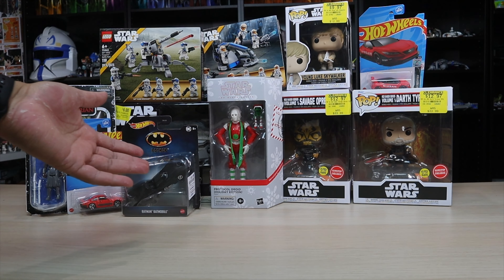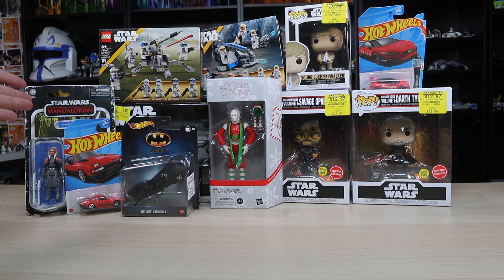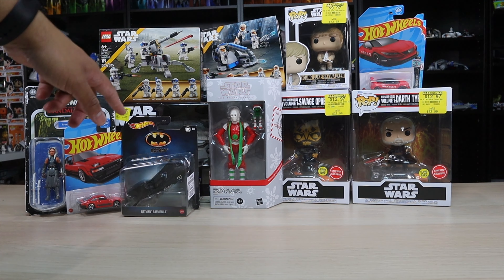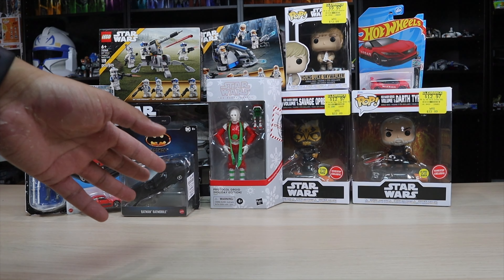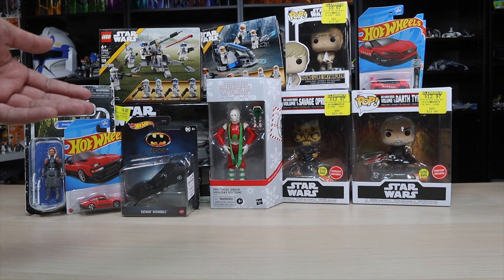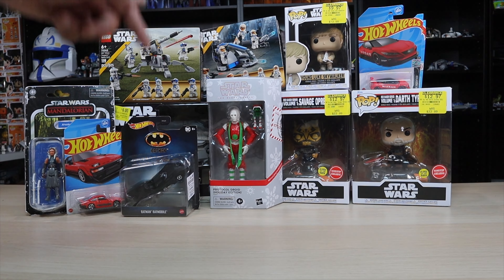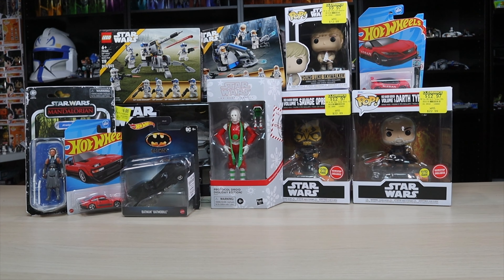Let me know down in the comments what was your favorite pickup in this haul video. Do you think I got a steal on these Funko Pops? Remember — buy one get two free. They have those sales pretty randomly and I think it's per store; some stores do it and some don't. Comment below your favorite pickup, and I'll see you guys in the next one.